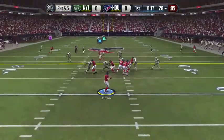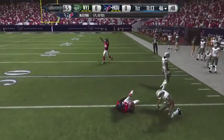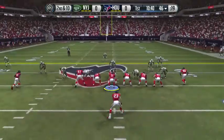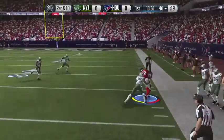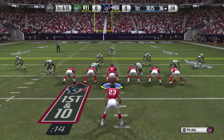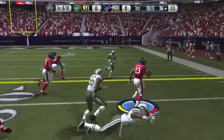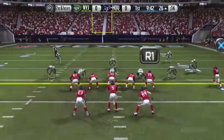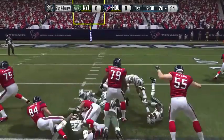Second down and five. Flynn play action, throws it — caught by DeAndre Hopkins for a first down. Another catch, this time it's Andre Johnson breaking a tackle out of bounds. First and ten from the 36. Handoff, Arian Foster breaks outside and gets wrestled down after a gain of about ten. Second and inches. Draw play, Foster up the middle, gets inside the red zone — first and ten.